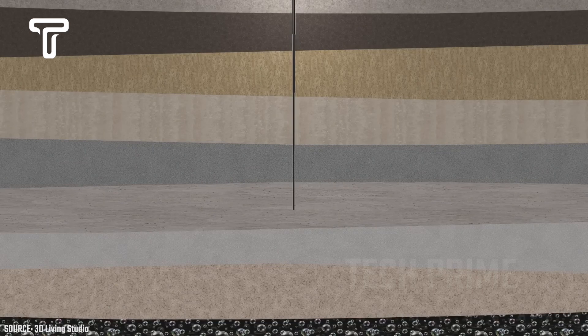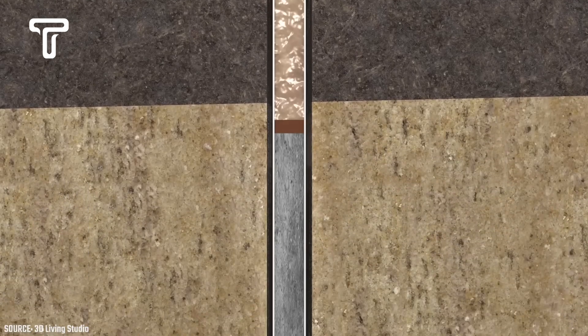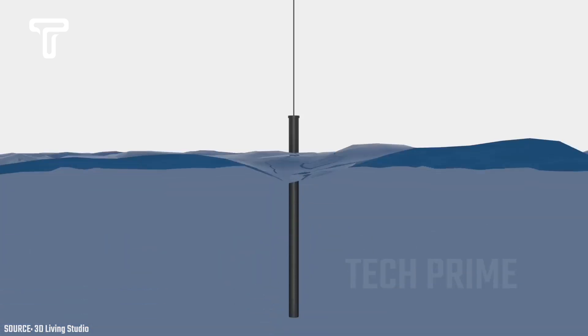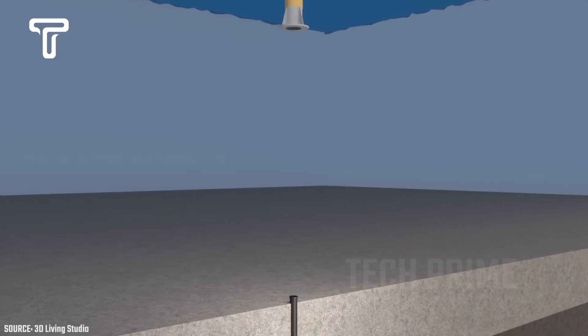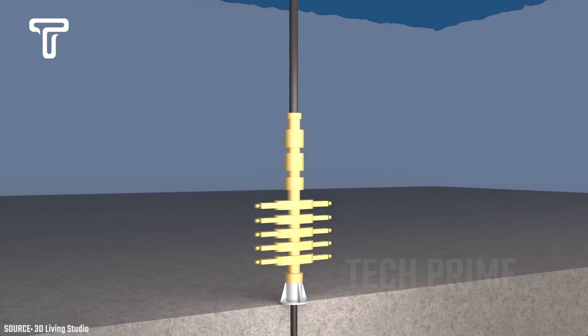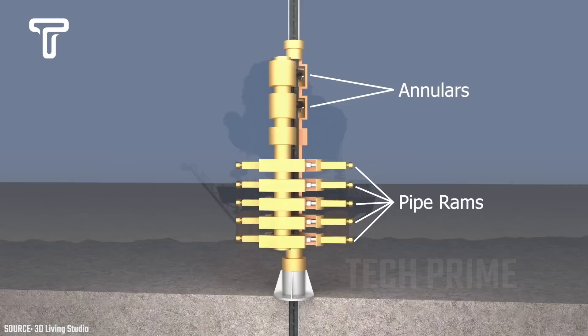The depth the drill must reach to extract oil varies, but on average it reaches about 9,000 feet — roughly 1.7 miles — below the seabed. Once oil is discovered, a device called the blowout preventer is installed to prevent the oil from gushing out uncontrollably.